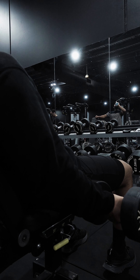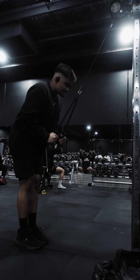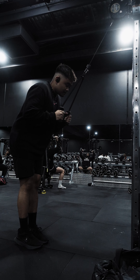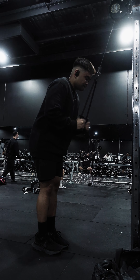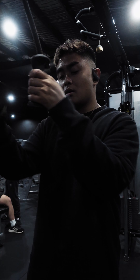Next up, rope tricep extensions. What I like doing is going bicep, tricep, bicep, tricep, so my muscle can rest while the other one is working. I don't really like this rope because it's not long enough — I just couldn't be bothered finding two ropes to attach together, so I made do with what I had.